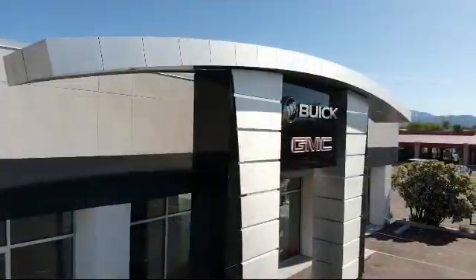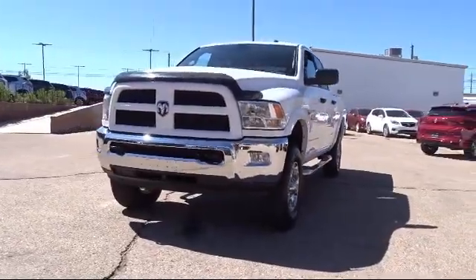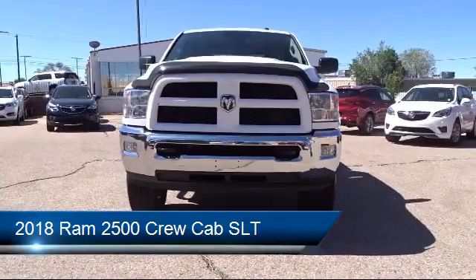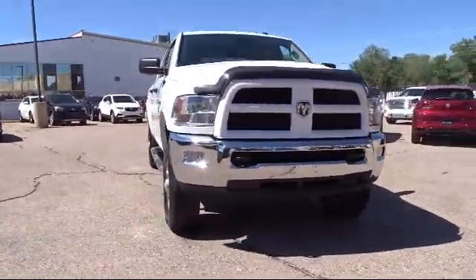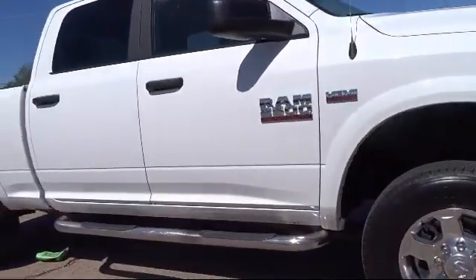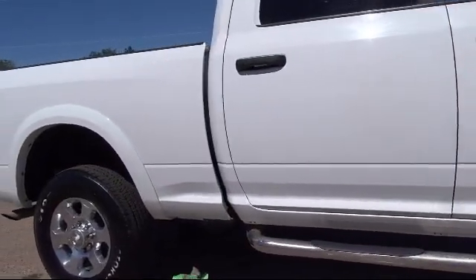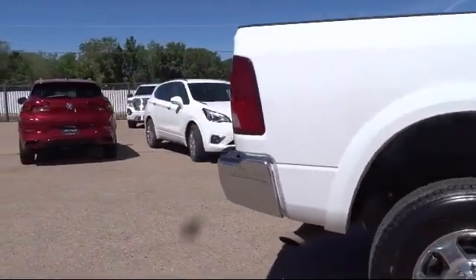Welcome to Octane Buick GMC, here's a look at another one of our great vehicles from our inventory. It comes equipped with electronic stability control, tire pressure monitoring system, park view rear backup camera, keyless entry, air conditioning, Uconnect 3 with 5 inch display, traction control, 6 speaker audio system, power windows, side airbags, and has less than 25,000 miles on the odometer.